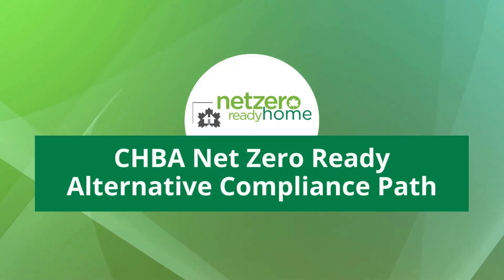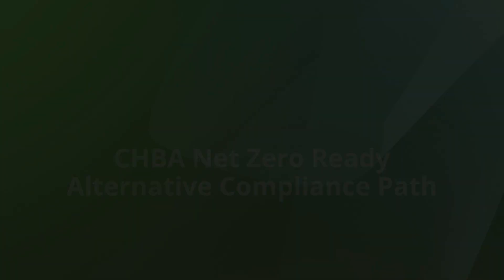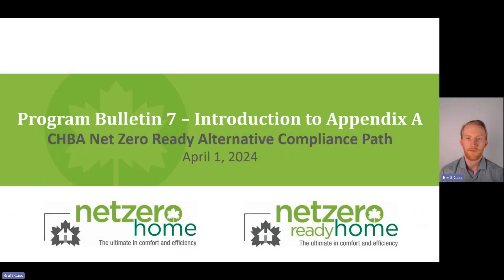Hello, my name is Brett Cass and I'm the Technical Manager of Net Zero Housing at the CHBA. In this short webinar recording, I will be taking you through a detailed look at Program Bulletin Number Seven of the CHBA's Net Zero Home Labeling Program. This bulletin outlines a new pathway for homes to prove compliance under the program, covered in the new Appendix A to the program's technical requirements.